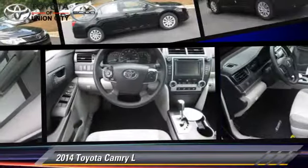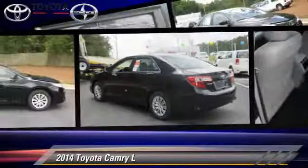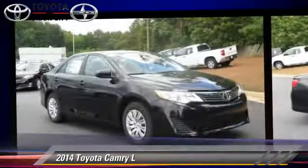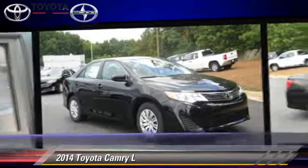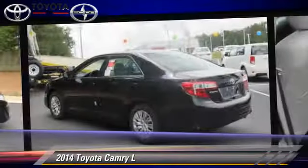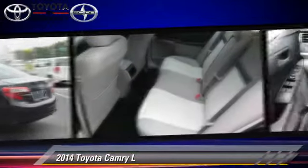The 2014 Toyota Camry, powered by a 2.5-liter 4-cylinder engine with a 6-speed automatic transmission. This vehicle is well-equipped. This Toyota features power windows, powered door locks, and tilt wheel.